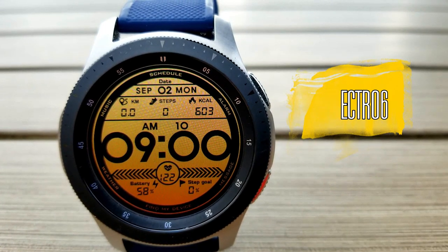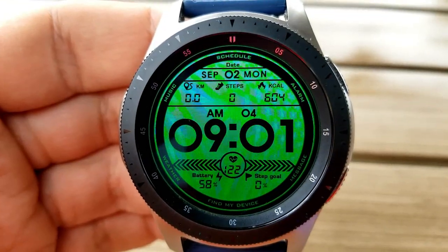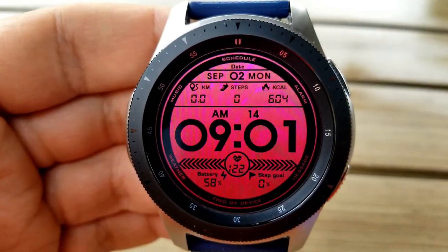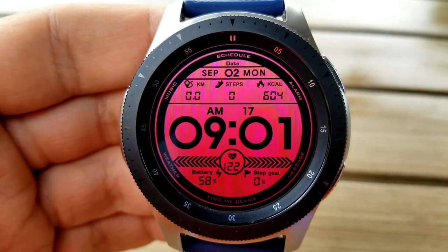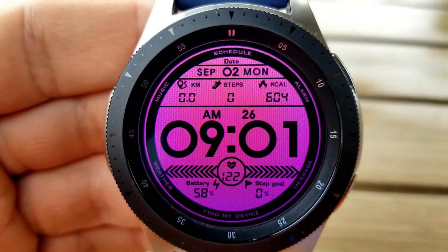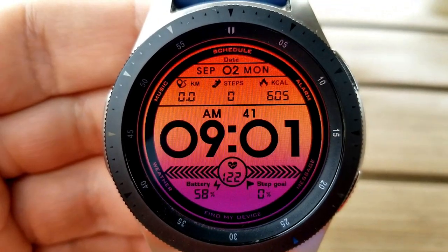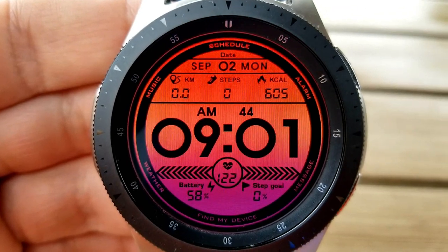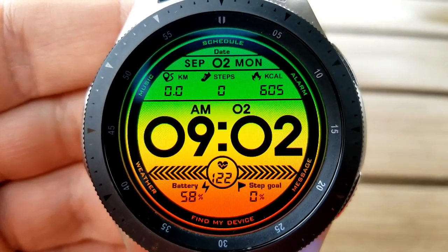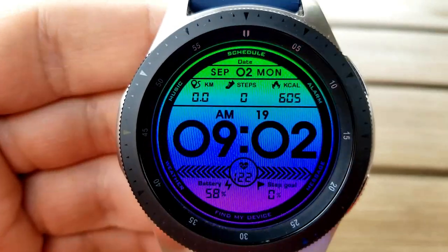Next up is another digital face with a much larger font for the digital time, so if you prefer faces that make it easy to quickly see and read the time, this would be a good one for you. Besides the large font, you have similar measurements as the last face — your date, distance, step count, and calories burnt shown above, then your heart rate, battery power, and steps goal along the bottom. For customizations you have 14 different colorful themes to choose from, ranging from solid to multi-tone colors. This face also comes pre-loaded with eight fixed app shortcuts and an easy-to-read AOD mode.